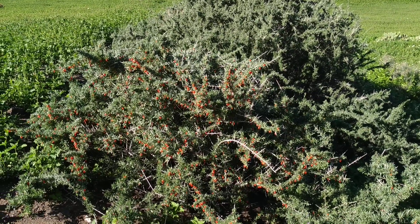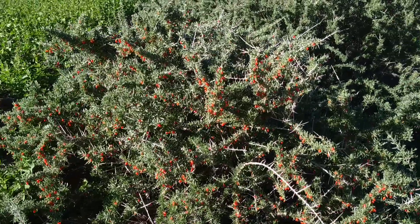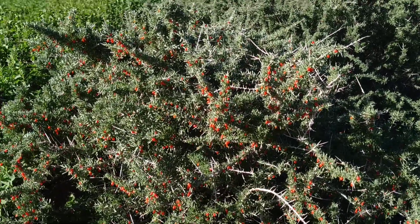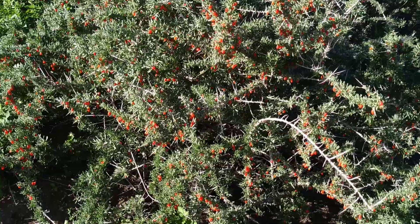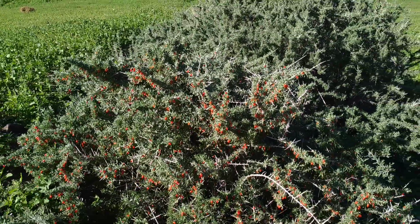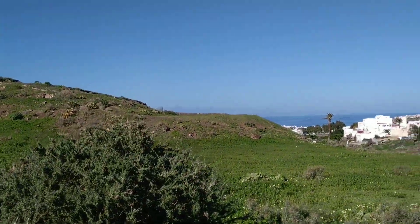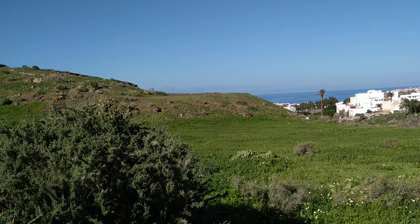Hi folks, this is All The Fruit, and here I am again on the beautiful island of Gran Canaria making another goji berry video — and I'm not ashamed of it, because look at that plant. That's the wild Canary Island goji berry, Lycium intricatum.